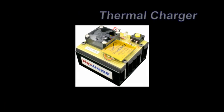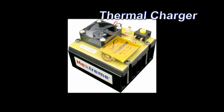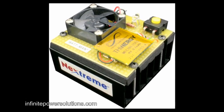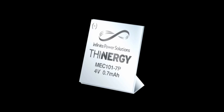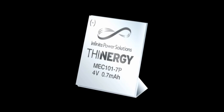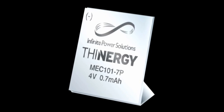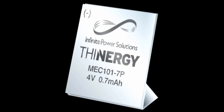Introducing the Thermal Charger. This prototype device combines thermoelectric power generators with a thin-filmed energy cell from Infinite Power Solutions. These micro energy cells are ultra-thin, flexible, and provide unrivaled rechargeability, cycle life, and power performance.